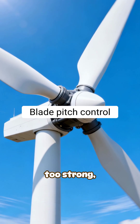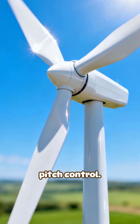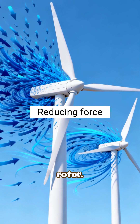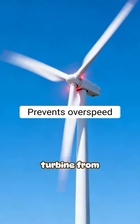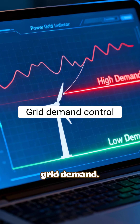When wind becomes too strong, turbines adjust their blade angle — a process called pitch control. Pitching the blades reduces how much energy the wind transfers to the rotor. This protects the turbine from mechanical stress and prevents overspeed damage.